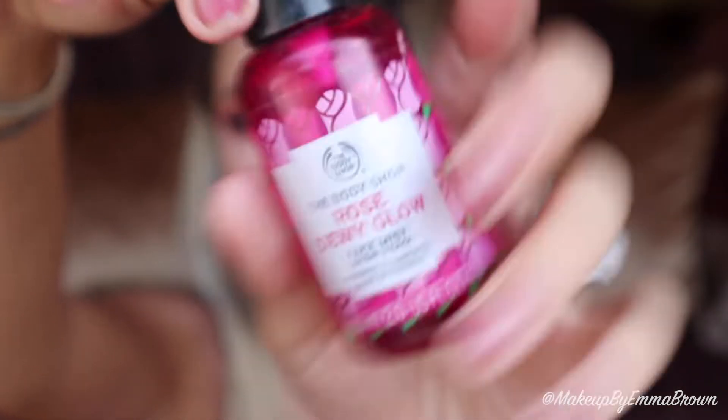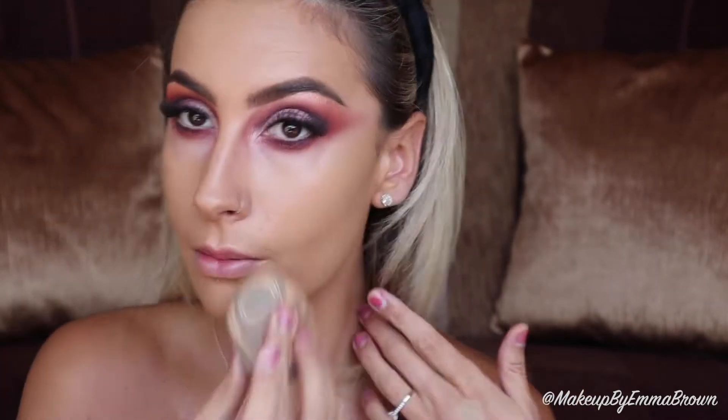Moving on to the base — as a primer I'm taking the glow spray again to prep my skin for foundation. For foundation I'm using a mix of the Maybelline Superstay and the X1 Invisiwear foundation, pressing it into the skin with a damp sponge. I love this combination because the Maybelline Superstay lasts all day on my oily skin, while the X1 has a really natural finish while still providing full coverage.